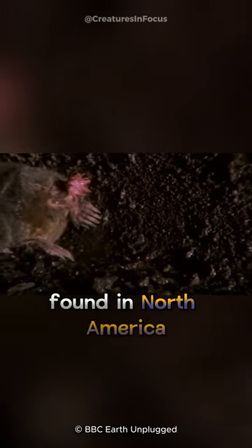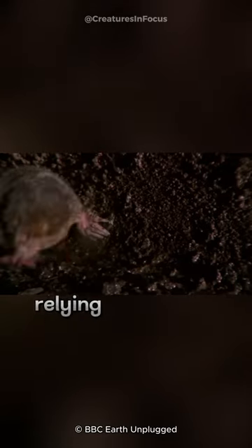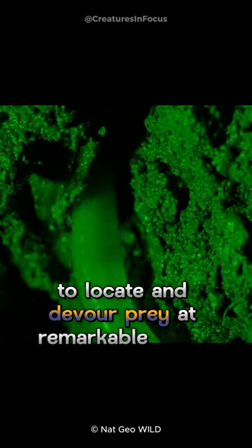Found in North America, this mole is an expert in subterranean navigation, relying on its star-shaped schnoz to locate and devour prey at remarkable speed.